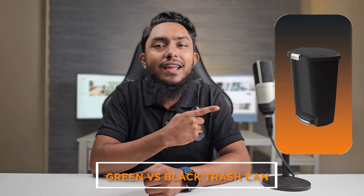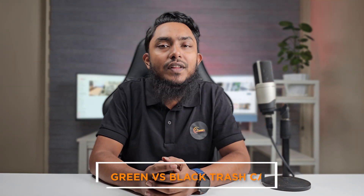Hello and welcome to our comparison between green and black trash cans. We often overlook the importance of trash cans in our daily lives, but they play a significant role in keeping our spaces clean and organized. In this video, we will be diving into the differences between green and black trash cans, exploring their features, functionality, and overall suitability for different environments. Let's get started with our comparison of green and black trash cans.